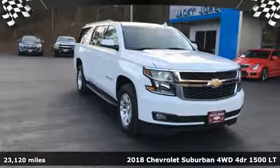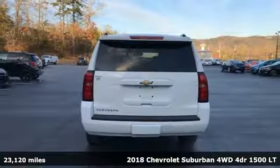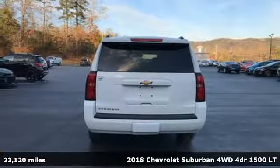Here's a 2018 Chevrolet Suburban. In a Chevy, the journey matters more than the destination.